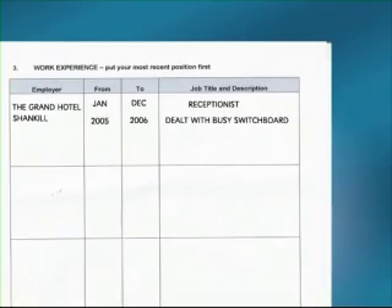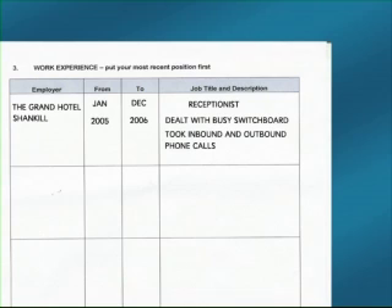To make the role sound slightly more impressive, for example, if you worked on a reception in a hotel, you could include a bit more information such as dealing with busy switchboards and taking inbound and outbound phone calls. Just try to make it sound a little bit more impressive like that.